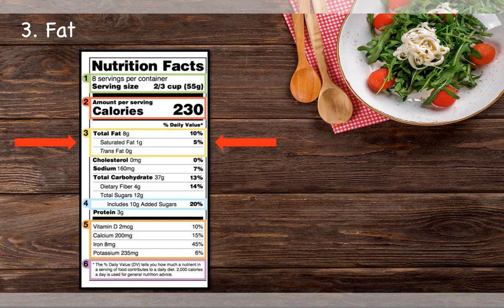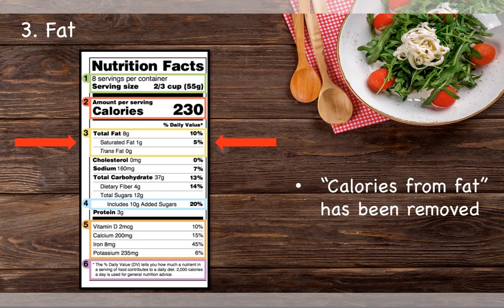The third change is that the calories from fat number has been removed. This is because research has shown that the type of fat consumed is much more important than the total amount of fat consumed. For example, eating heart healthy unsaturated fats is better than eating large amounts of saturated fats.